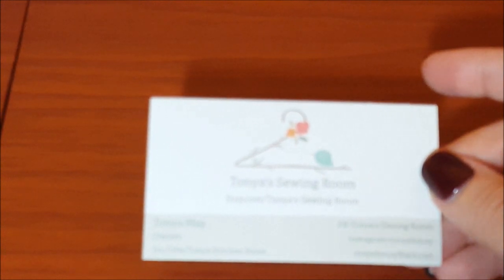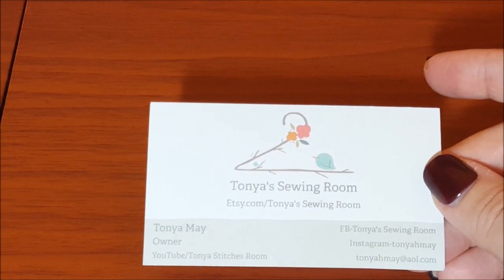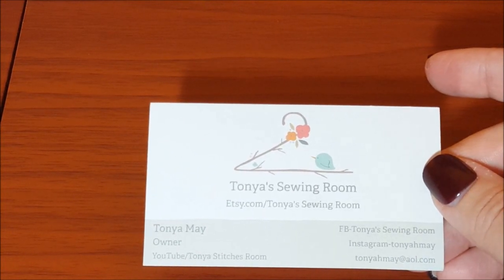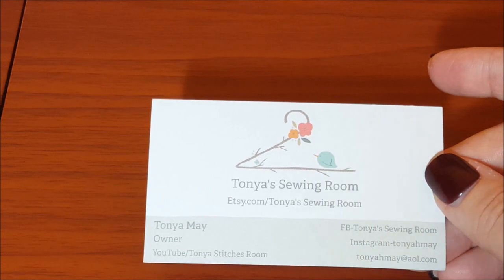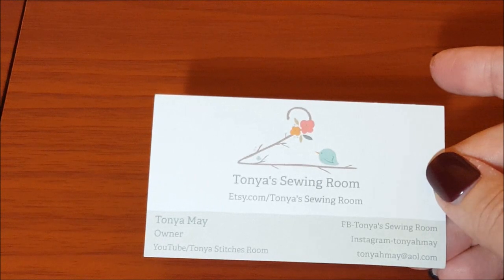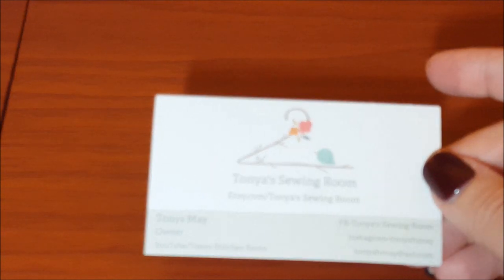I did some research and looked at her Etsy shop — she has a lot of items. When I looked she had about 217 items, including button coasters, coin purses, project bags, counting pins, grime guards, needle minders, thread heaven containers, dollar needle minders, five-dollar fabric items, crafting supplies, and a thread floss minder keeper.